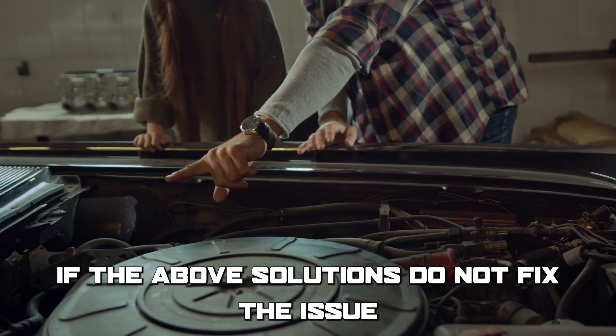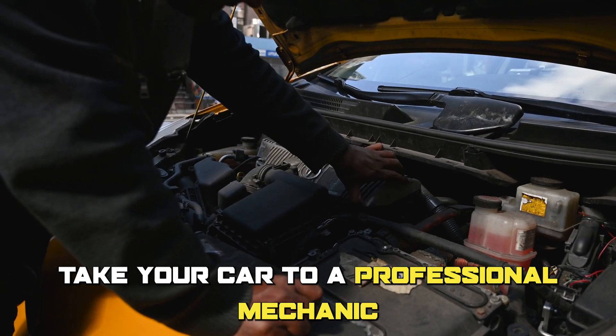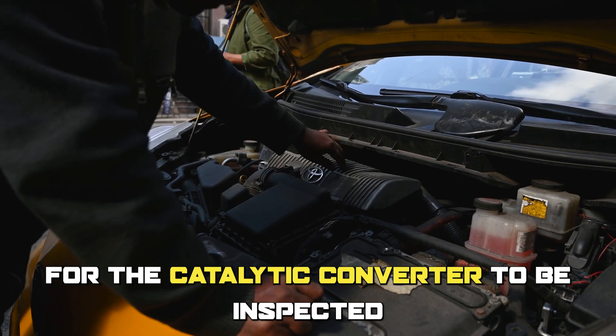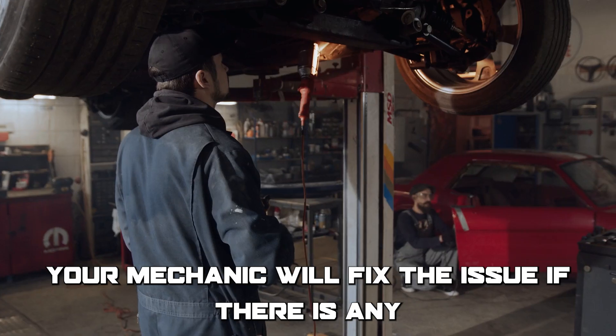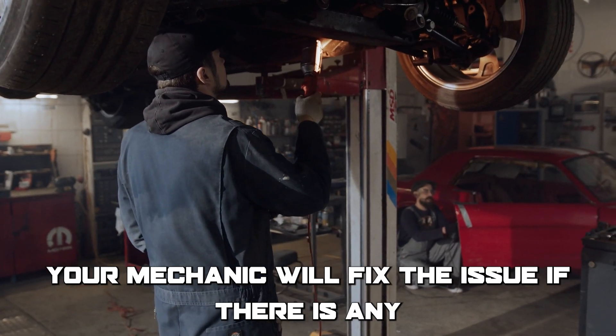If the above solutions do not fix the issue, take your car to a professional mechanic for the catalytic converter to be inspected and to determine if there are any exhaust leaks. Your mechanic will fix the issue if there is any. Thanks for watching.